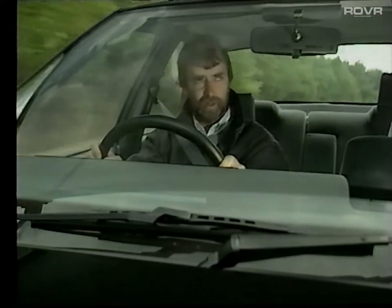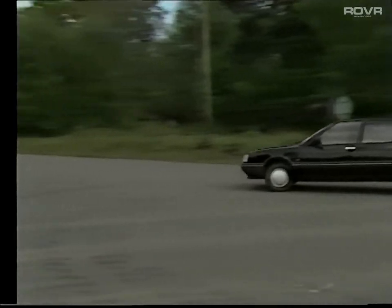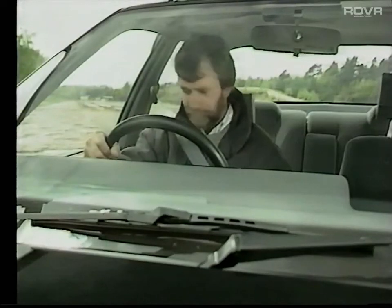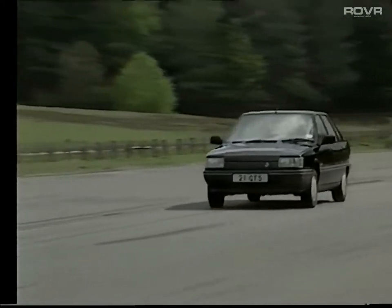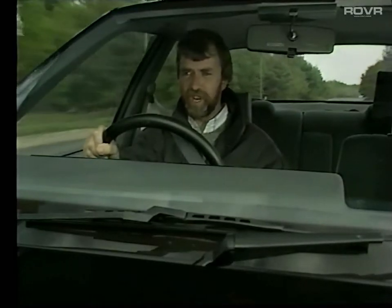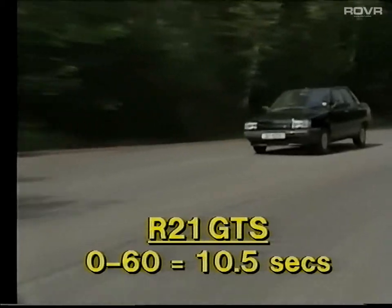All-round visibility really is excellent, with generous mirror sizes and adjustable wing mirrors on both sides. Let's go down to the test straight and see if the Renault lives up to the claimed 0-60 figures. Well, that was fairly dramatic. Obviously you don't drive like that on the road, but it's always nice to know how these cars accelerate flat out through the gears. The 21 GTS certainly seems to live up to the manufacturer's claims and is very well up against the opposition.